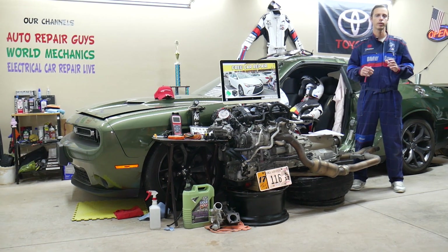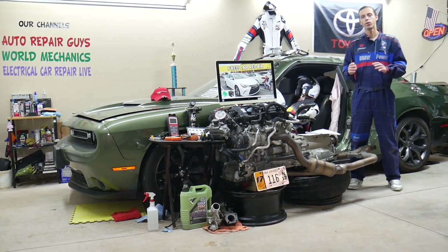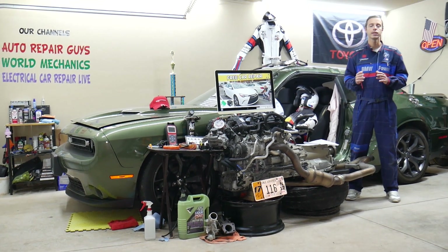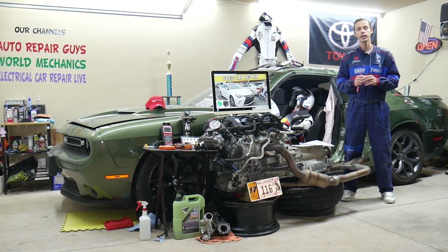Now if you check your bulb and it still doesn't work, there will be multiple fuses that control your headlights. There is also a special relay that you will need to check for the headlights.